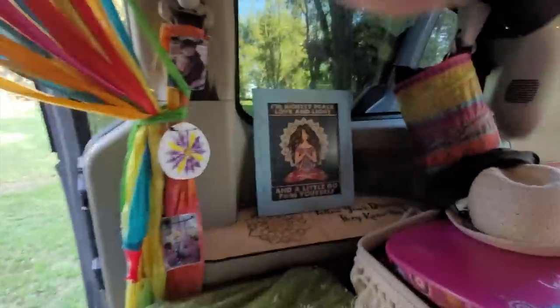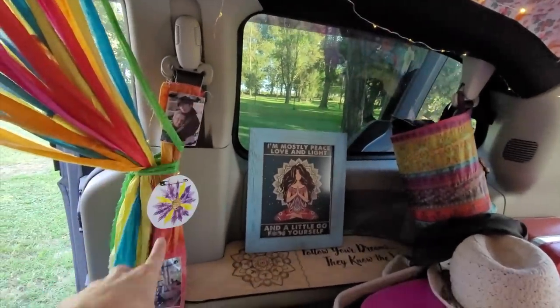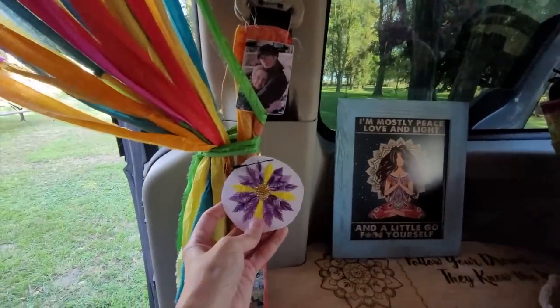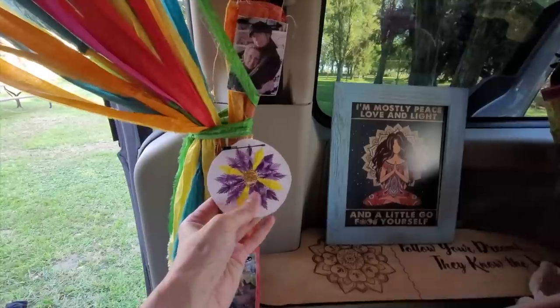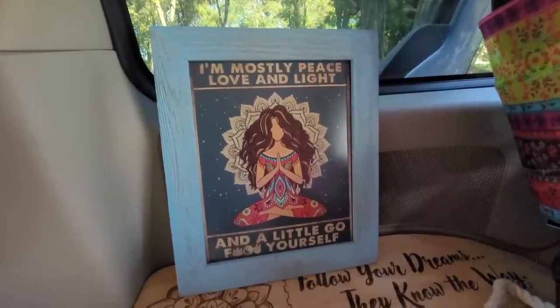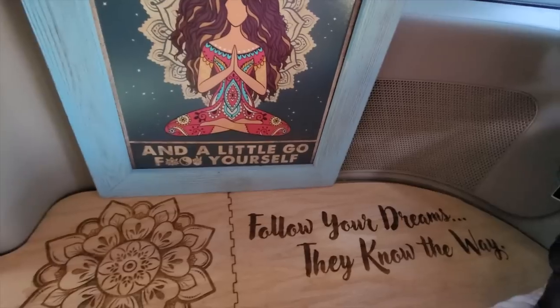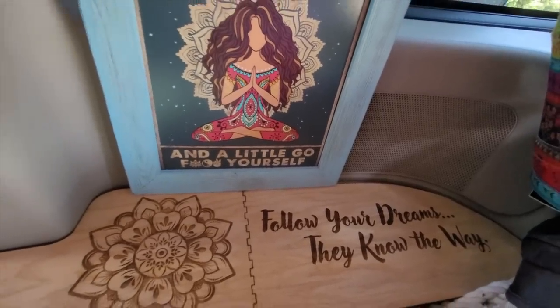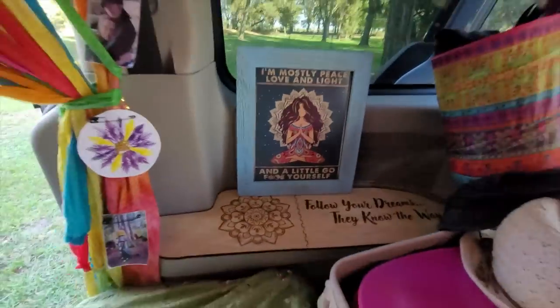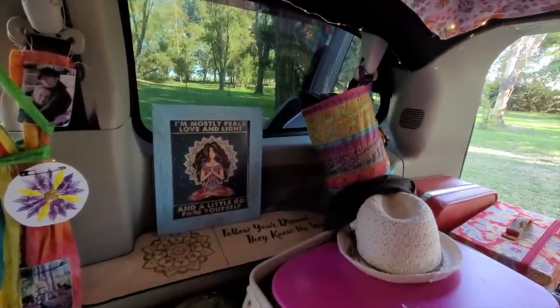On this side, I have more photos. This cute little embroidered thing my grandma made me before she passed away. I have this nice little poster that I found that I decided I needed in my van. I have this laser cut shelf that I made. It says 'follow your dreams, they know the way.' And sometimes I just sit and stare at those.